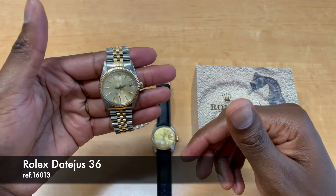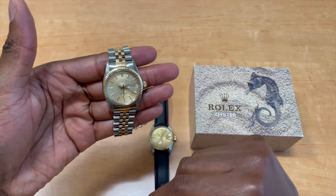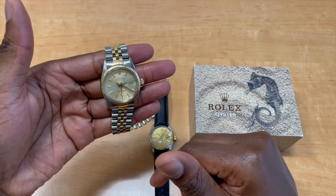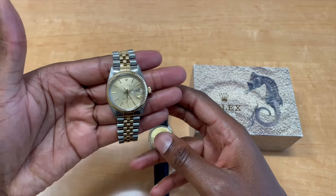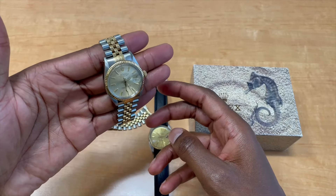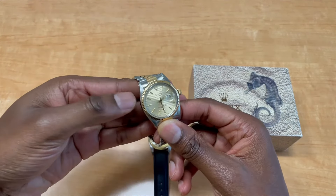Both are reference 16013. This one has the champagne tapestry dial. The tapestry dial is beautiful — in pictures and videos you don't really get to see the beauty of any watch, to be honest. Pictures and videos never do it any justice.